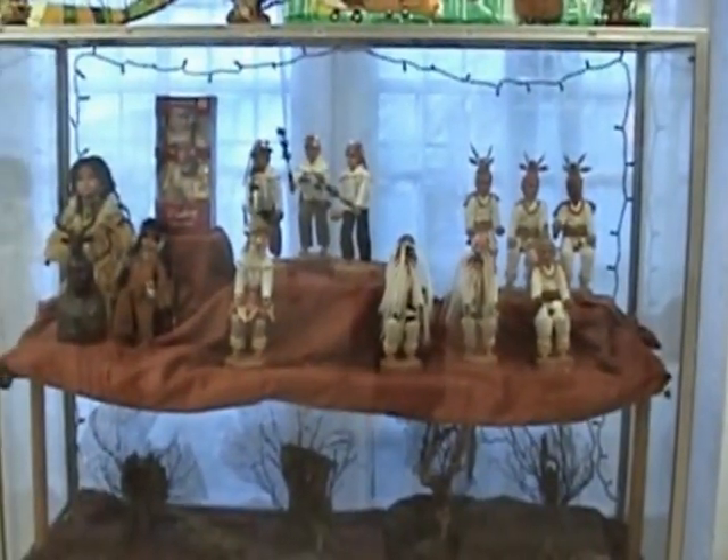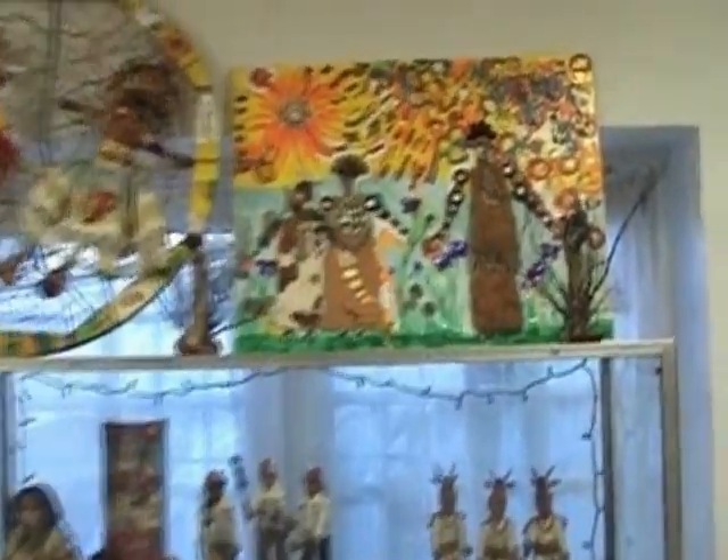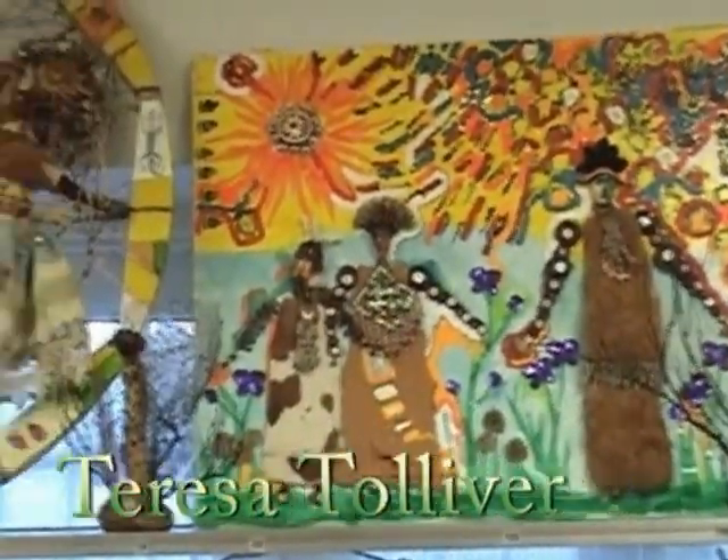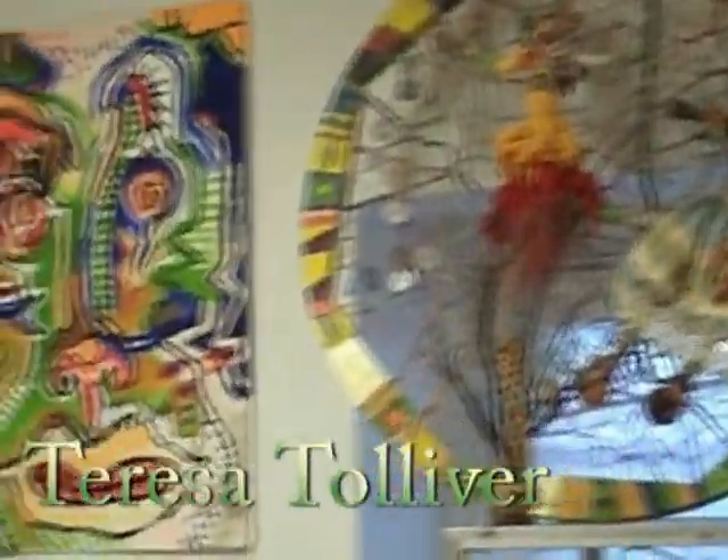The dolls that are in the case are from Durango, Mexico. The ones on the top are Teresa Tolliver's — everything on that side, over here, and over there are all Teresa Tolliver's dolls.